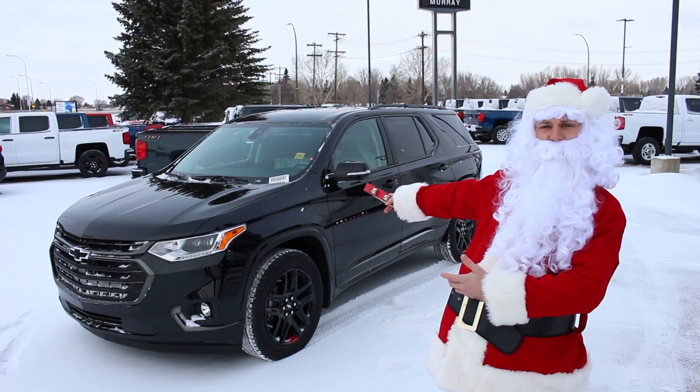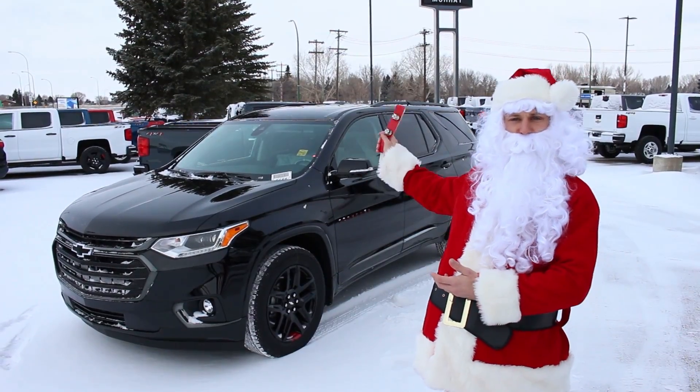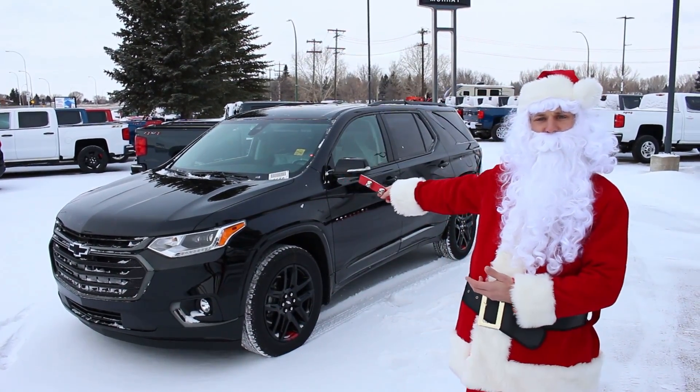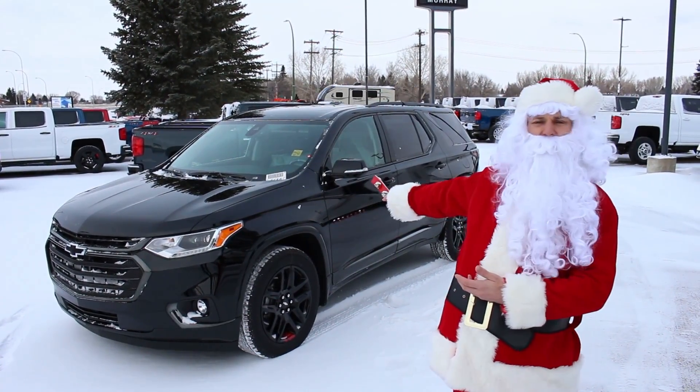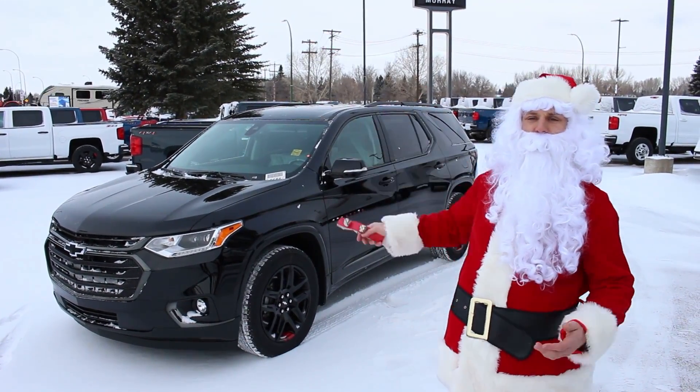This has 20-inch high-gloss rims, black as a lump of coal, black bow ties, black tail lights, and black Traverse badging, with red accents like Rudolph's nose. Come down and check out this one-of-a-kind Traverse, only at Murray's.